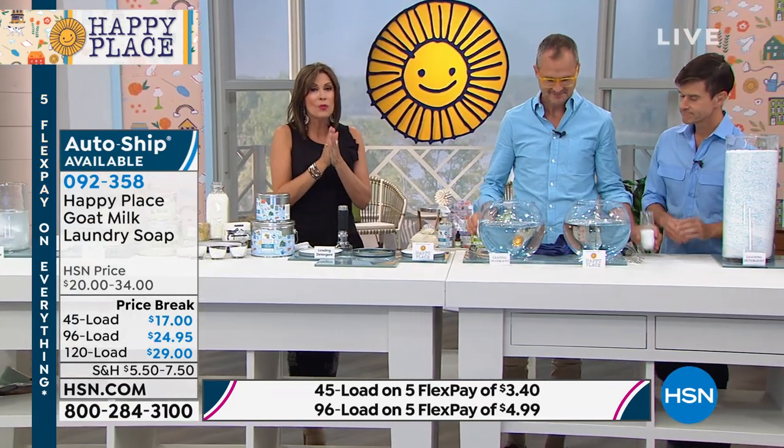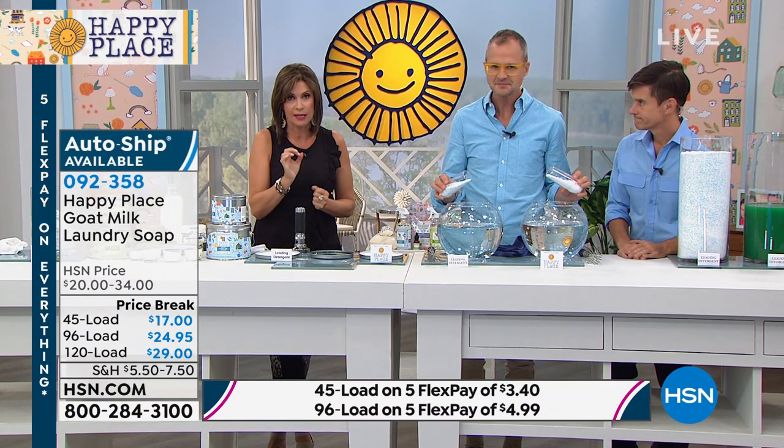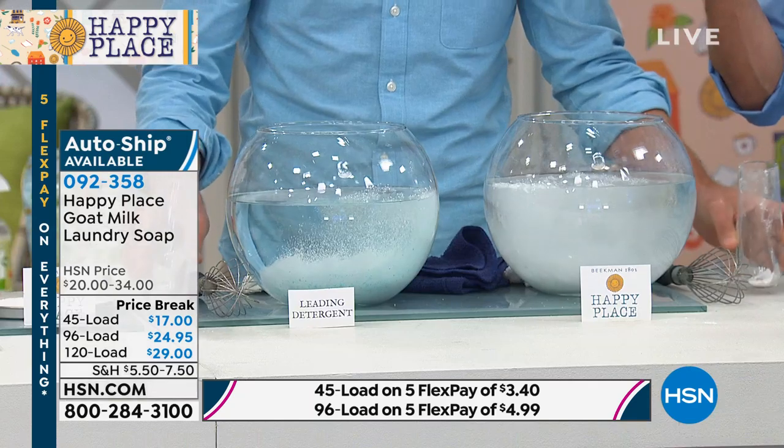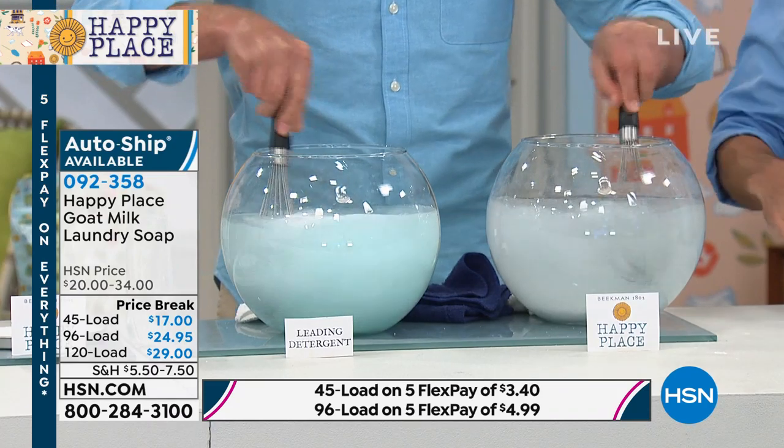The 96-count is selling the fastest right now, primarily when you order on AutoShip. We do have the 120-load available on AutoShip as well. We're about sold out on the single ship in the 120-load. Make your choice now — they're not back until July with Happy Place. This is every day; this is the entire layer of skin that touches everything we wear. Why would you make any other choice than something all-natural when you don't have to?